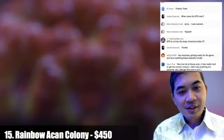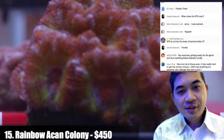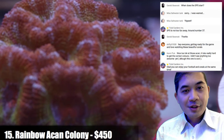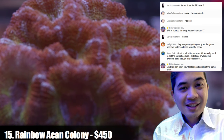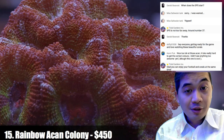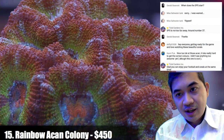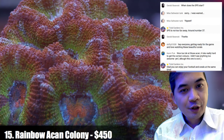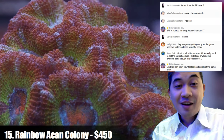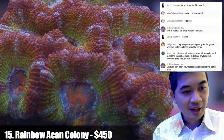Number fifteen is a gigantic rainbow acan colony we've had for a while. It barely fits on screen, has tons of polyps, the polyps are dividing, and the colors are just out of this world. If somebody wants it, it's $450 — and if nobody buys it, I'm perfectly okay just keeping it. It's one of my favorite acans period.